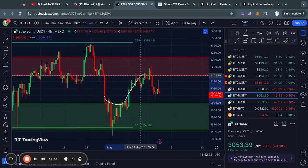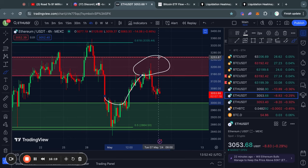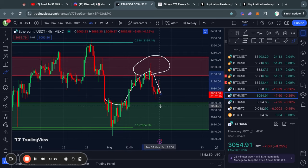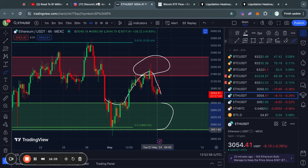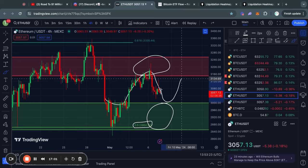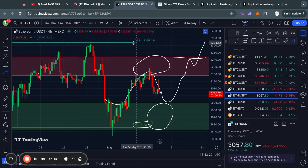We got rejected from this level of resistance, which is sitting from about $3,150 all the way up to $3,250. We got rejected and are trading to the downside, with the next big level of support sitting below the current price at about $3,000, all the way down to $2,850. And this $2,850 level roughly lines up very nicely with the 0.5 Fibonacci level. And in the case that we do see a bounce and actually trade to the upside through this level of resistance, then the next big level of resistance is right here at the 0.618 Fibonacci level, which is sitting at $3,330.